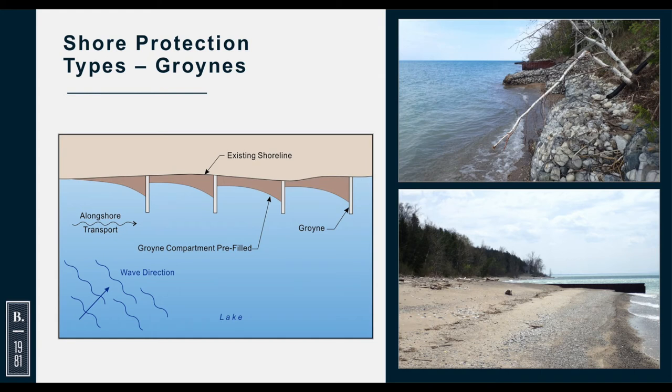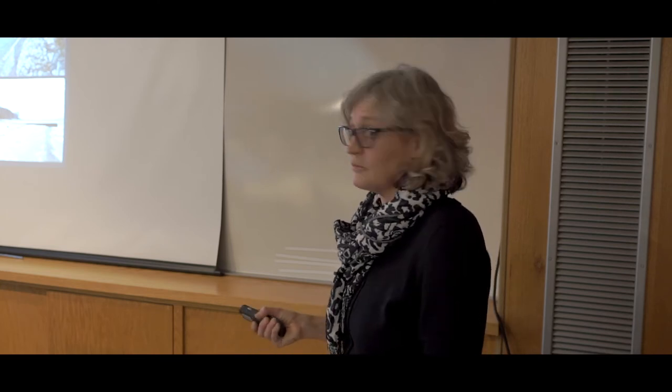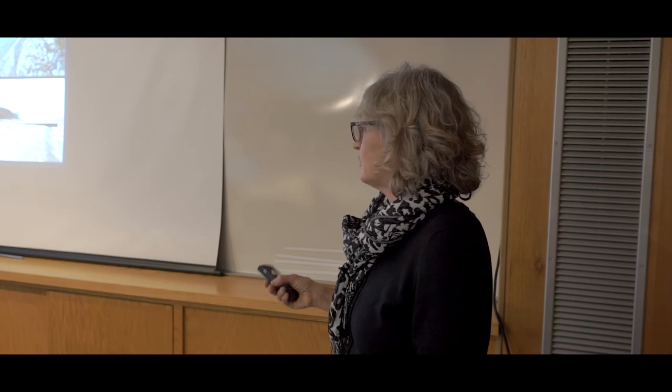Groins are shore-perpendicular structures designed to trap sediment moving along the shoreline — and there are quite a lot along your shoreline. They need to be designed to the right length and spacing. Examples on the ABCA shoreline include a steel sheet pile structure and a gabion groin that is quite short and doesn't do very much. Groins are generally effective at average or lower water levels, but when you get extremely high water levels they don't protect the back shore area. During extended low water levels you'll have a nice beach, but when you need protection most, the groin may not be effective.